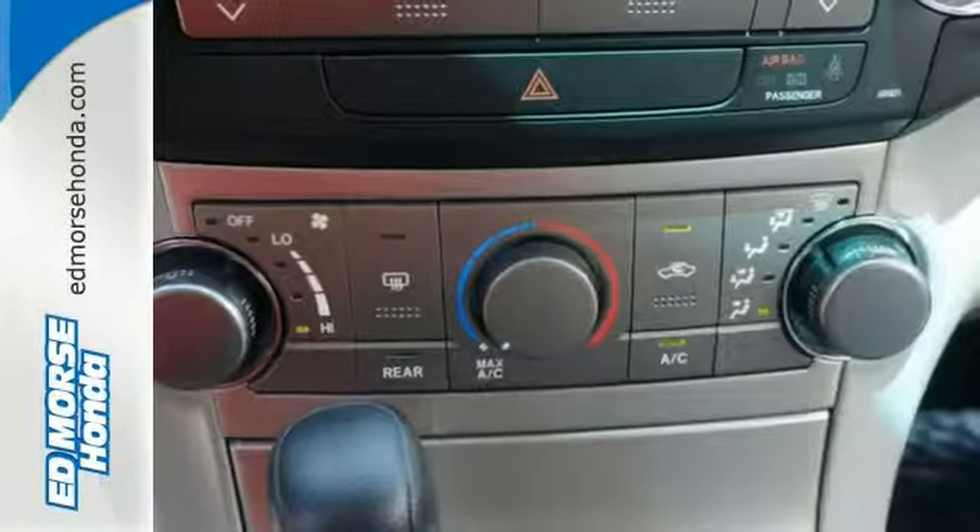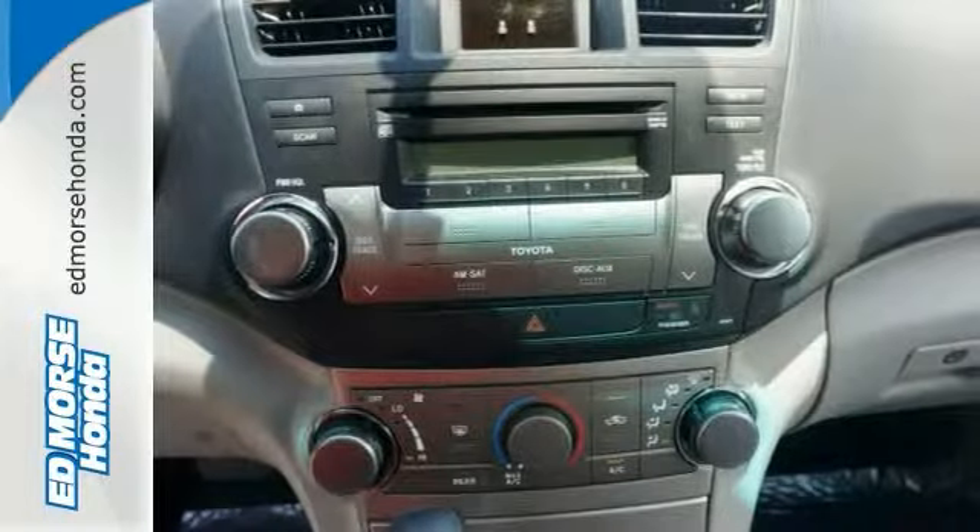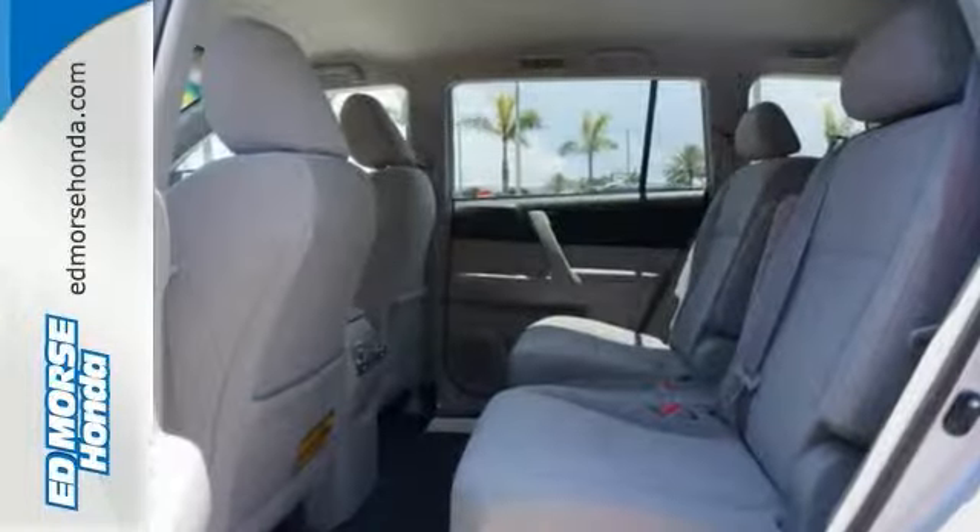Hauling passengers, cargo, or pets will be easy and safe with its front and rear stabilizer bars and anti-lock brakes. Come on in today and see it for yourself.